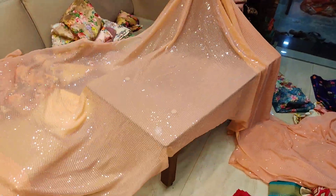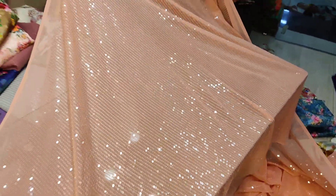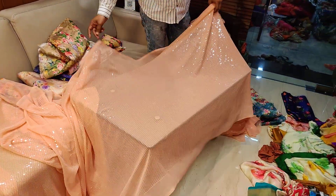This is a sequence saree. You can see the whole sequence will come in this way. Let's zoom in and see. Now we are giving blouses with this combination. This is Rs. 975.